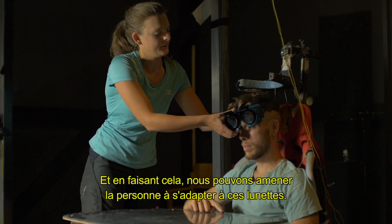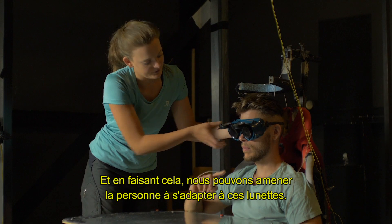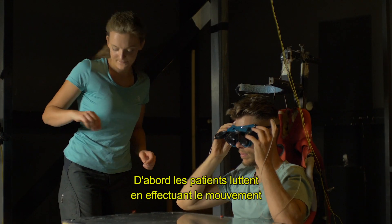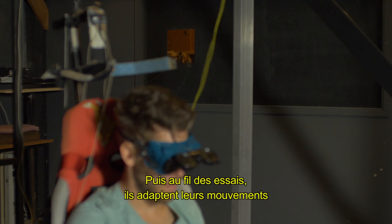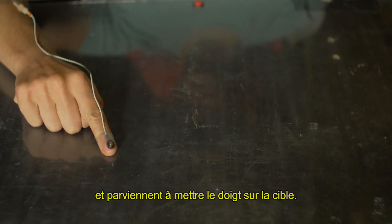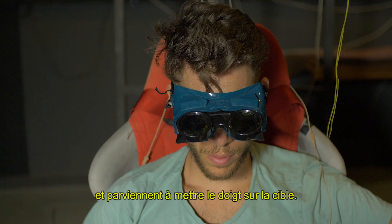What we can do with this is get the person to adapt to these glasses. They first perform a reaching movement and miss the target completely. Then over time they will adapt their movement and be able to again place their finger on the target.